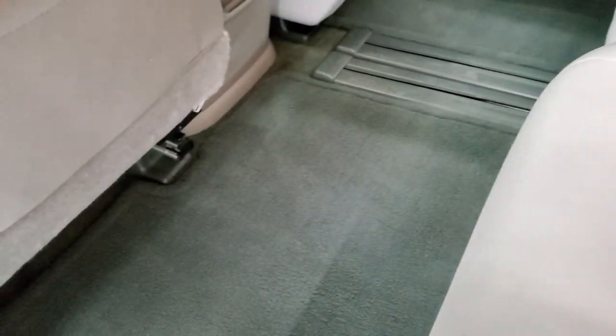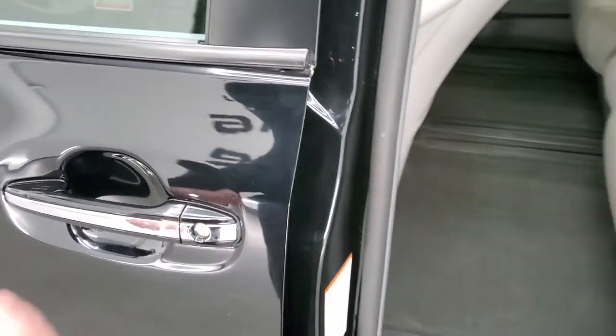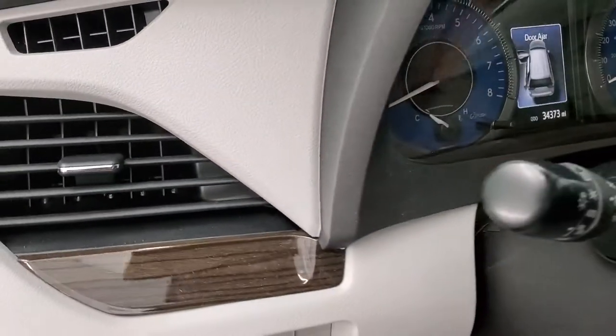To close the door, just press the button right here. We'll start it up and take a quick look under the hood.